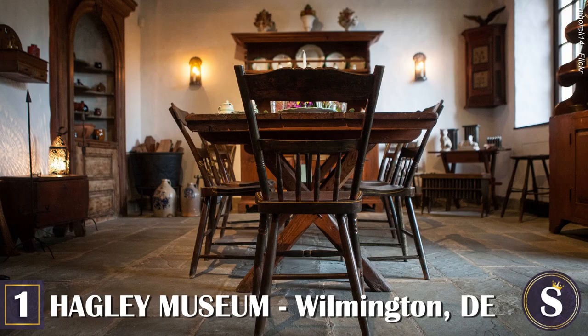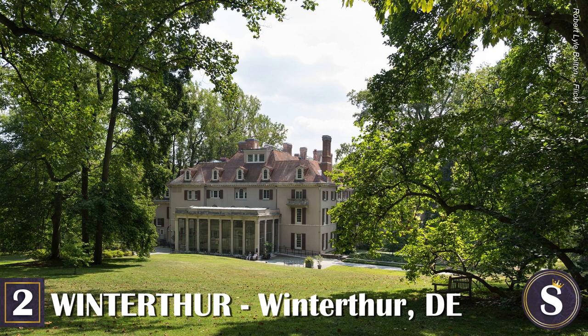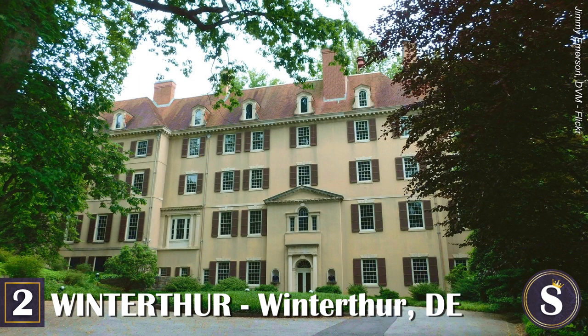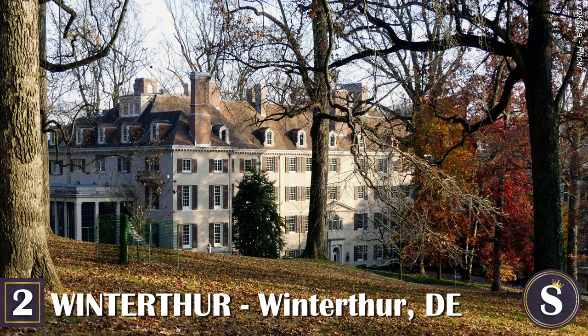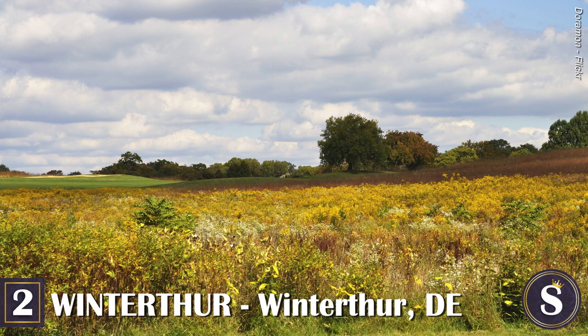Number 2: Winterthur. Approximately 6 miles from Wilmington, Delaware is a 979-acre estate named after the beautiful Swiss town of Winterthur. Built in 1842 and owned by several generations of the wealthy Dupont family, the estate consists of a colossal 175-room Greek Revival mansion known as the fifth-largest historic home in America. In addition to the mansion are 60 acres of gardens, a library, multiple farm buildings, farmland, ponds, streams, and acres upon acres of rolling hills, woodland, and trails.